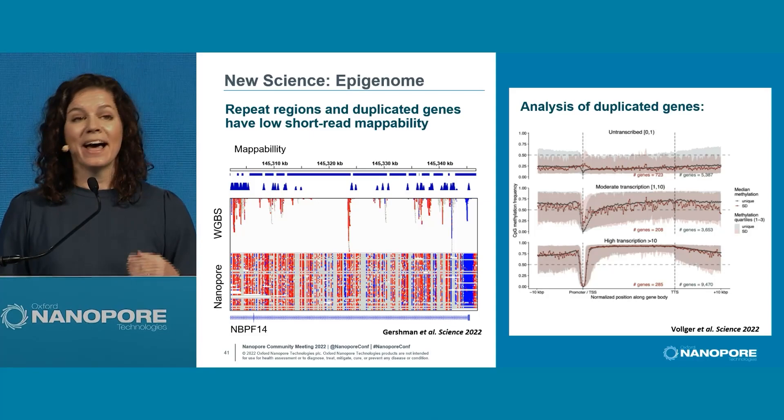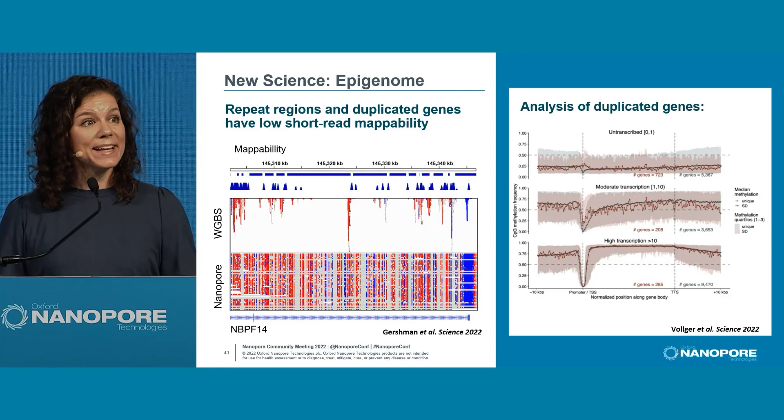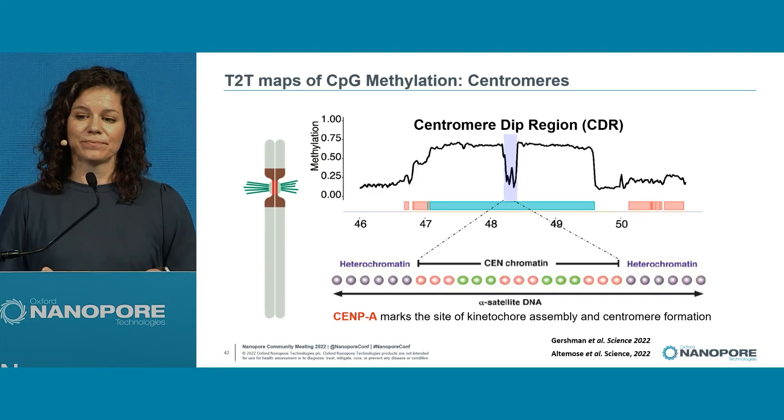This is important when thinking about duplicated genes. For unique genes — things we've studied for decades shown in black — we can now treat all segmentally duplicated genes shown in red the same way. The paralogs can be studied if they're expressed; we can study their biology and their epigenetic regulation for the first time. This is what it means to be comprehensive.